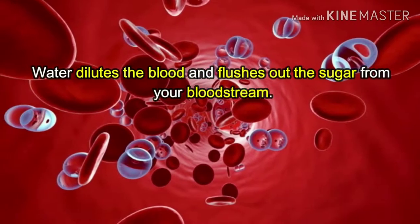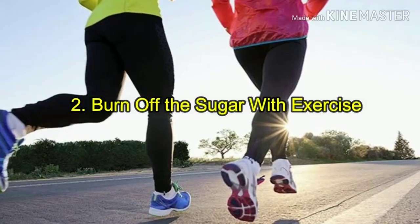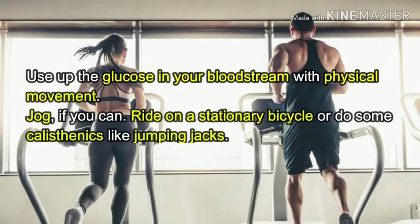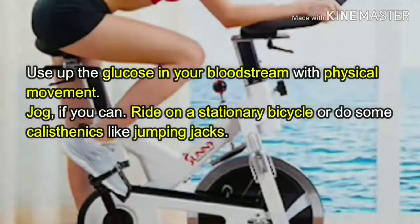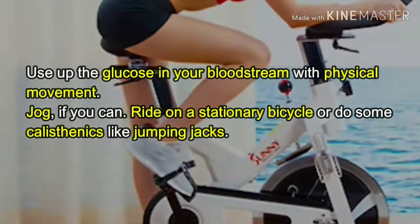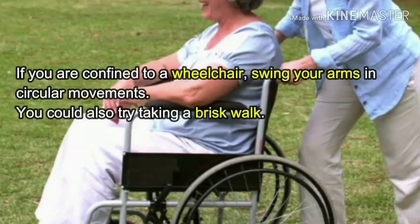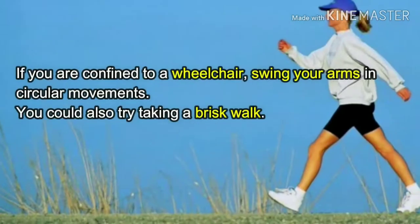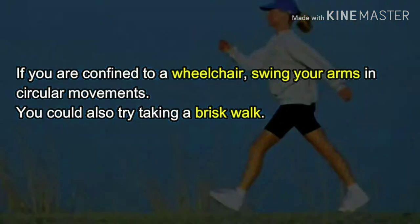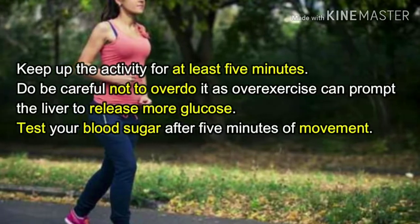Two: burn off the sugar with exercise. Use up the glucose in your bloodstream with physical movement. Jog if you can, ride a stationary bicycle, or do some calisthenics like jumping jacks. If you are confined to a wheelchair, swing your arms in circular movements. You could also try taking a brisk walk.